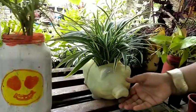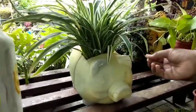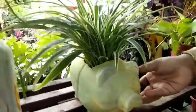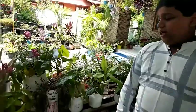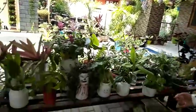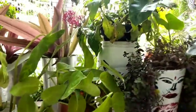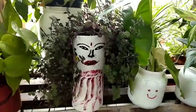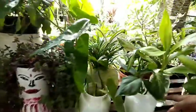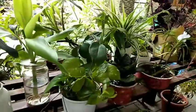Now, this is the name of the pink turtle vine, this is the spider plant, this is the lucky bamboo, this is the snake plant.